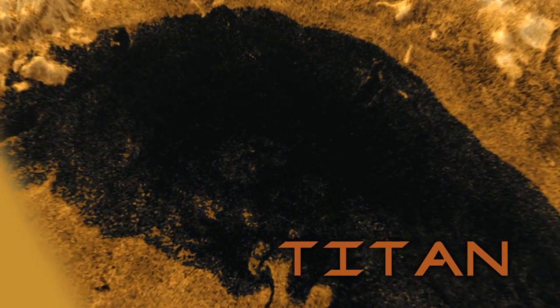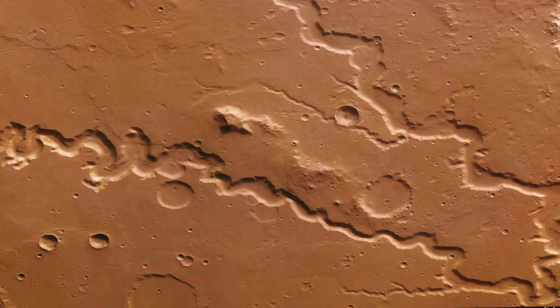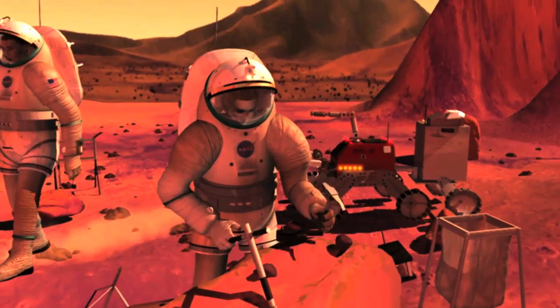Wouldn't it be cool to get an up-close and personal look at the methane lakes on Titan's surface? How awesome would it be to study brand new parts of Mars, parts where water may have actually flowed, or one day send humans to the Red Planet?